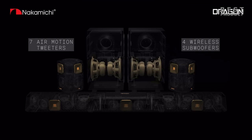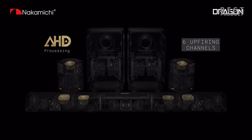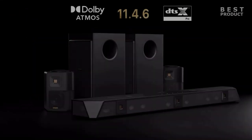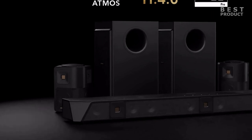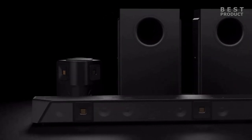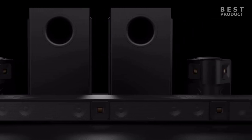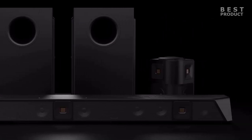Looking at the connectivity inputs offered by the system, you get 3x HDMI 2.1 in, optical and aux in, HDMI 2.1 ARC out, optical out and aux out, Bluetooth 5.0, and a USB Type-A port for firmware upgrade only. The Nakamichi Dragon 11.4.6 soundbar is a speaker like you've never seen before. With a total of 21 channels, two subwoofers, and a pair of rear speakers, this might be the loudest soundbar yet.